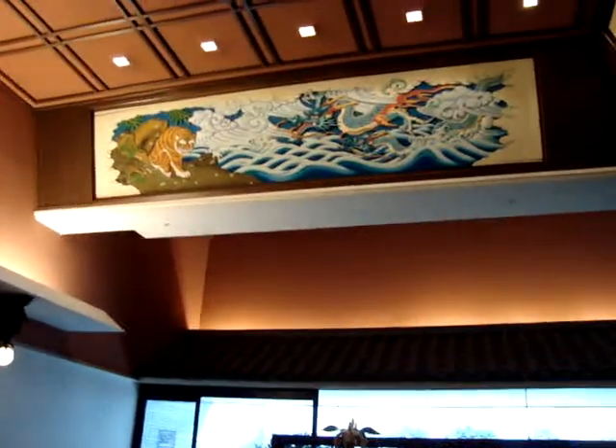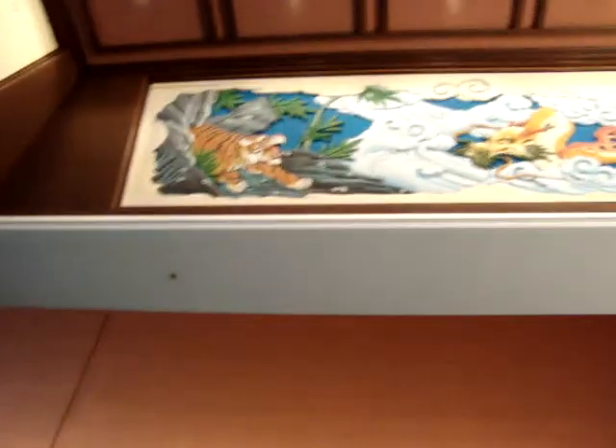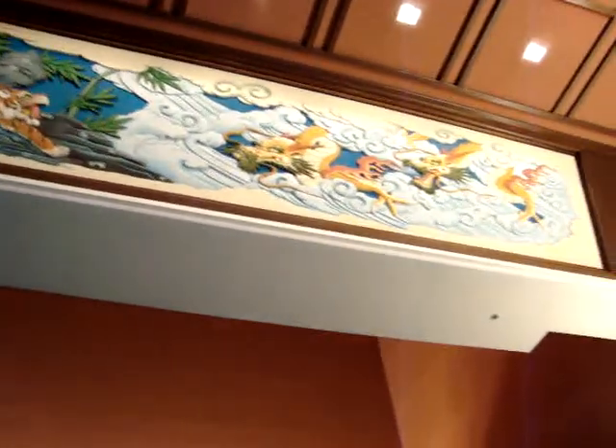Absolutely beautiful. In fact, I'm going to come out here real quick and get — I think these are little shrines, and above me are wonderful dragons and tigers. We're going to come out here.